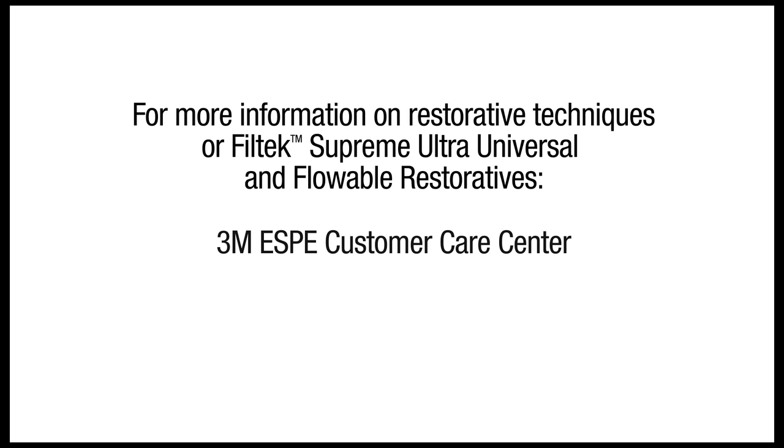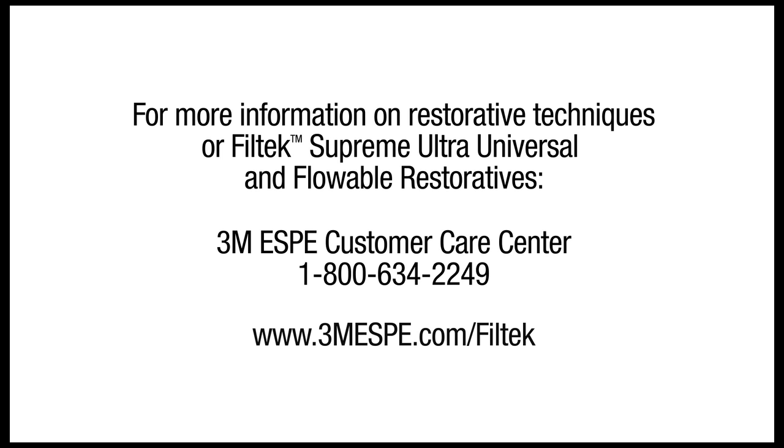For more information on restorative techniques or on Filtek Supreme Ultra Universal or flowable restoratives, contact 3M ESPE's Customer Care Center or visit www.3MESPE.com/Filtek.